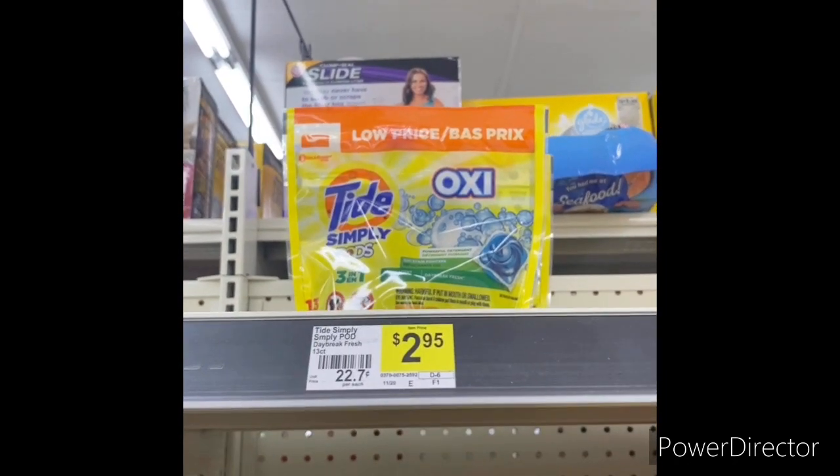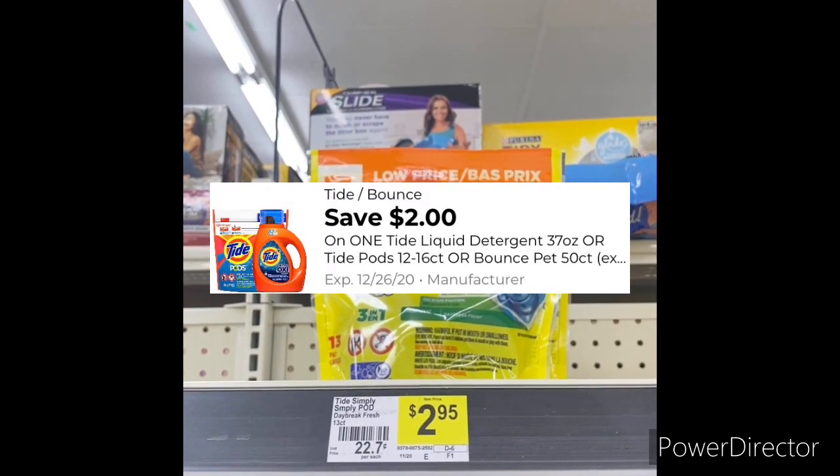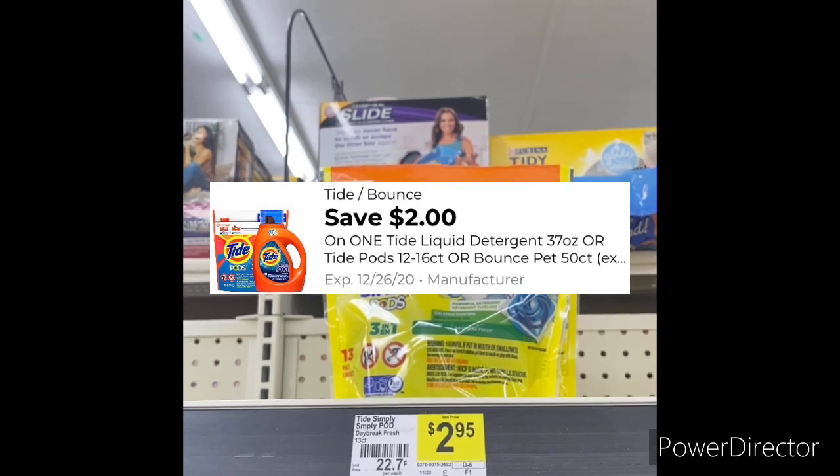The next item I'm going to grab is one Tide Simply Oxy at $2.95. You can use that two-dollar Tide digital coupon, bringing it down to 95 cents.